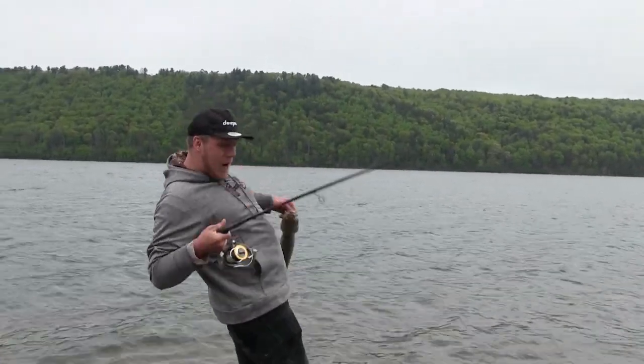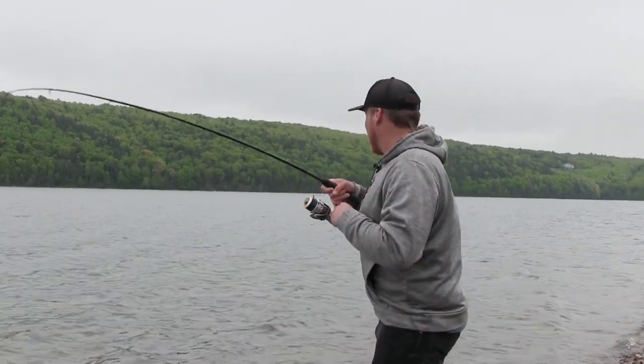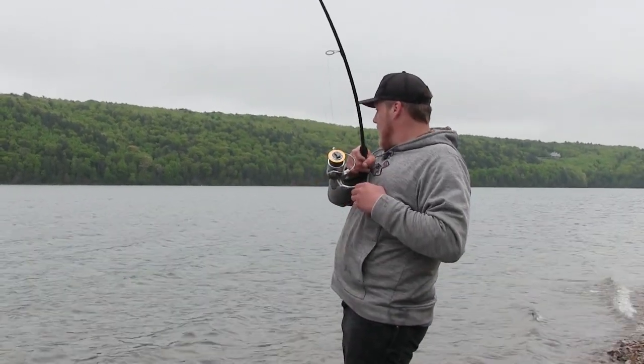Talk about finding the spot. I think this is a striped bass, but it could be a catfish — but I really am hoping this is a striper.